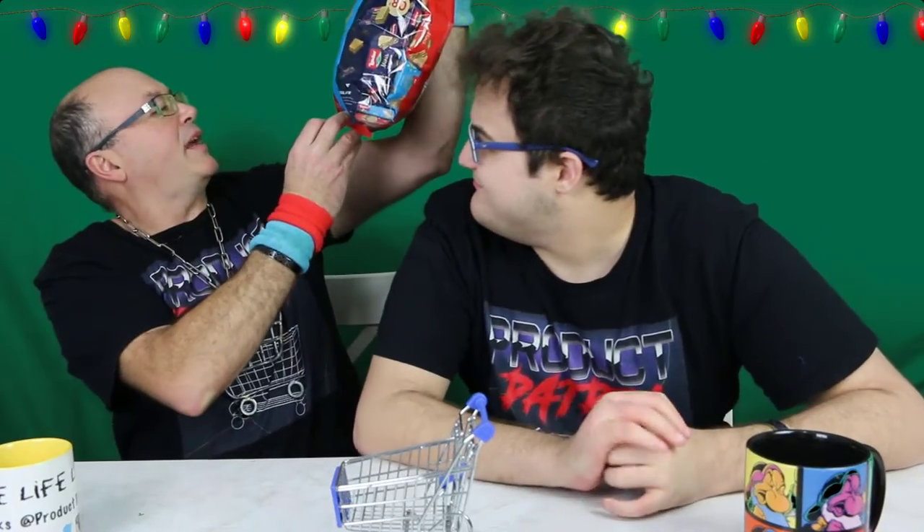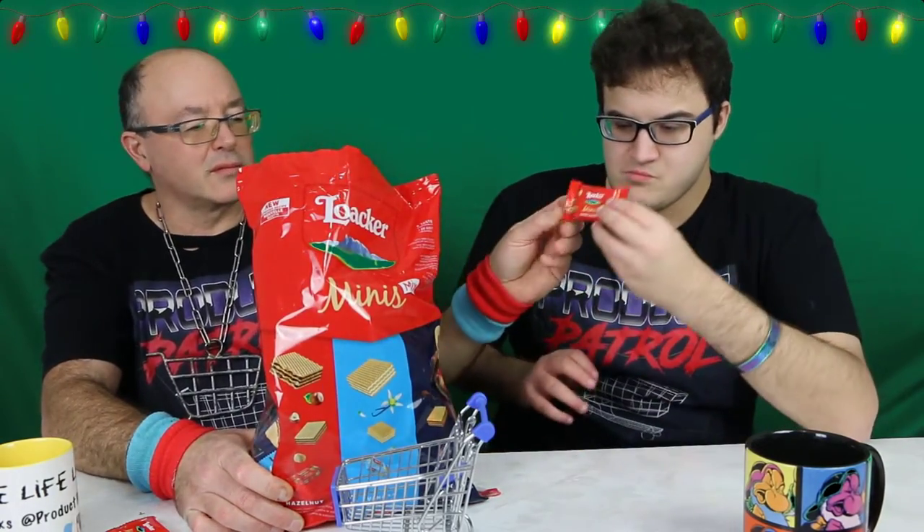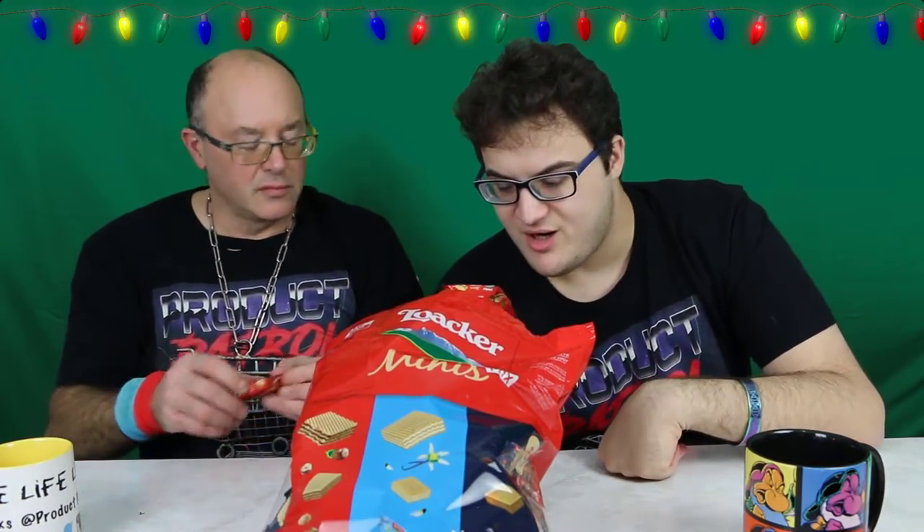We've got three types in here: hazelnut, vanilla, and chocolate. Now if any of you know me, I am a big wafer guy. I love wafers — I have them literally all the time — so I am expecting good results from these.